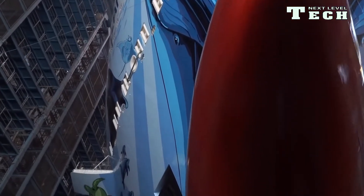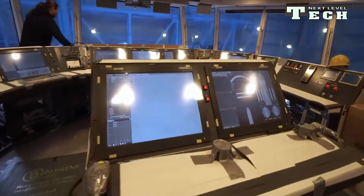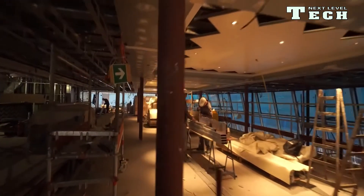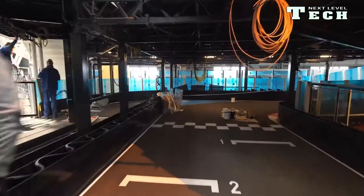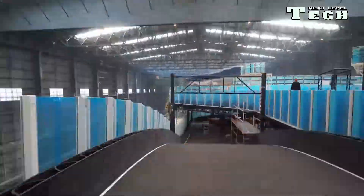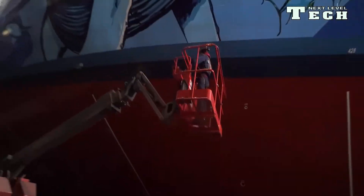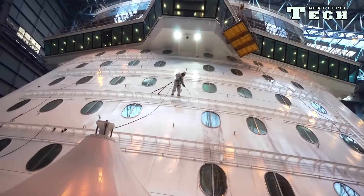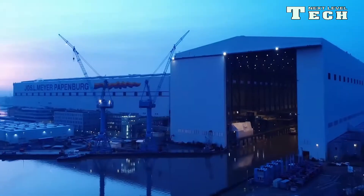Norwegian Bliss has 20 decks and 2,220 cabins and can carry 4,000 passengers. The hull art was designed by marine wildlife artist Robert Wyland, best known for his Wailing Wall murals in which he painted life-sized whales on 100 buildings all over the world. Norwegian Bliss sailed on her inaugural cruise on 21 April 2018, on Mexican Riviera cruises from Los Angeles, California, and cruises from Miami, Florida, for her 2018 winter-spring season.